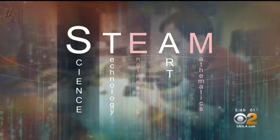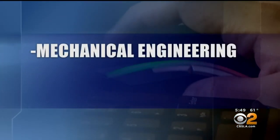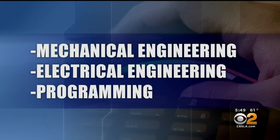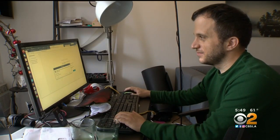Of all the STEAM disciplines, robotics relies most on engineering and math. There are people that come from mechanical engineering, electrical engineering, programming of course — but underlying all of that, math is the most fundamental skill to have, because algorithms change.